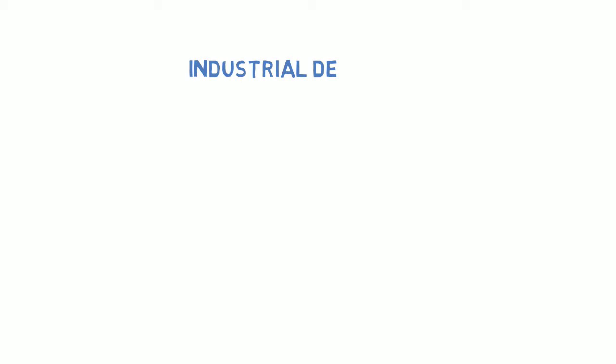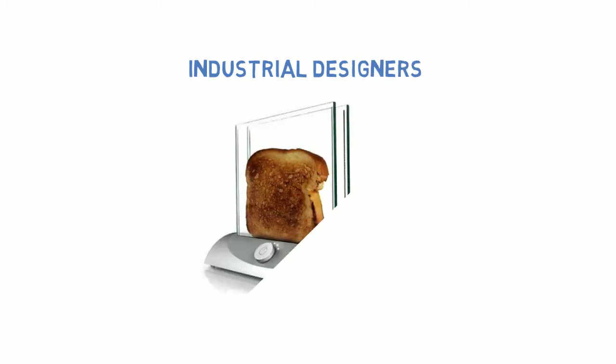Industrial designers create things — products you can buy to make something in your life easier. Here's a cool example: a toaster that you can see through. Have you ever burnt toast? This design solves that problem. You can easily see how toasty the bread is getting.